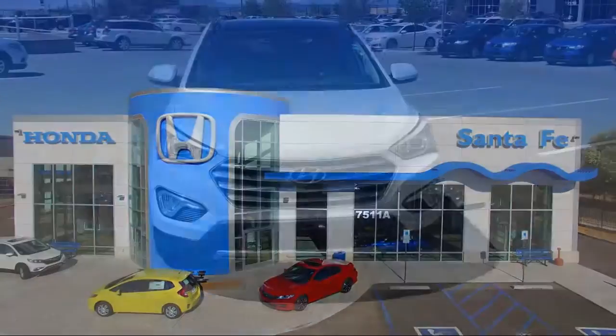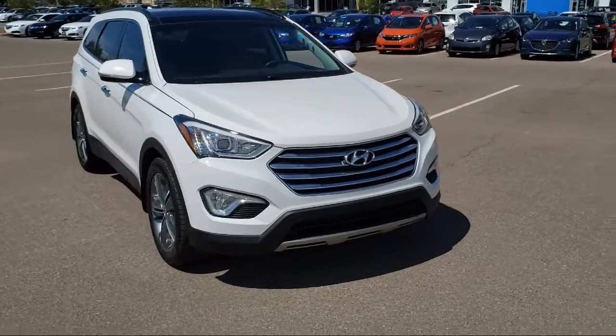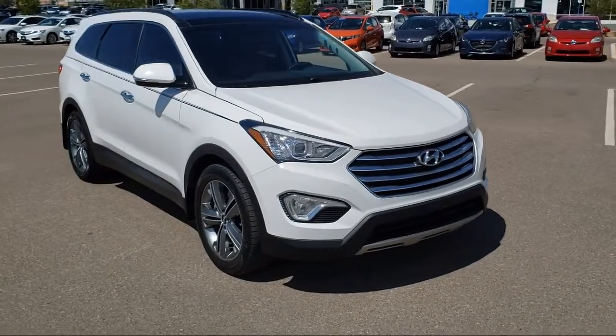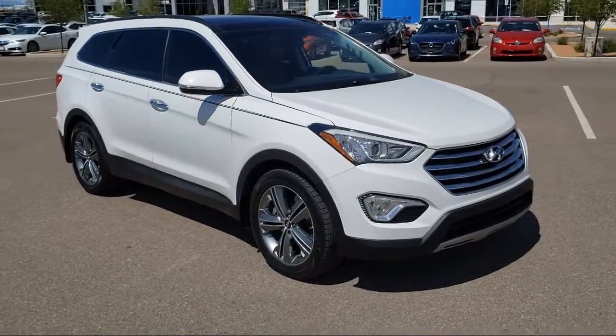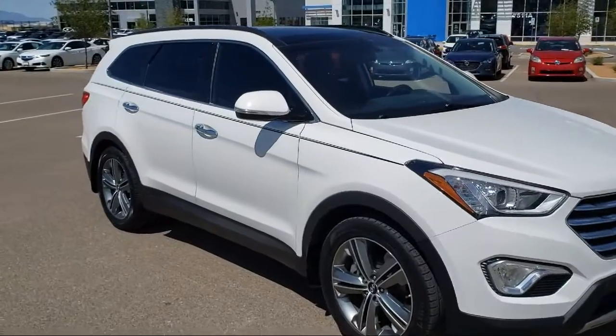It comes equipped with rear view camera, tire pressure monitoring system, heated seats, Sirius XM satellite radio, keyless entry, third row seating, steering wheel controls, and navigation.